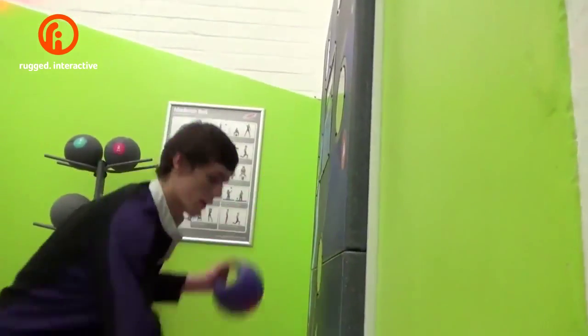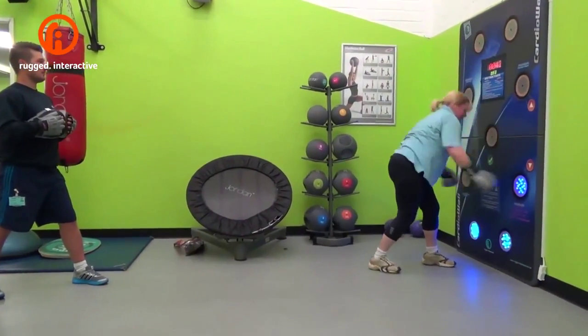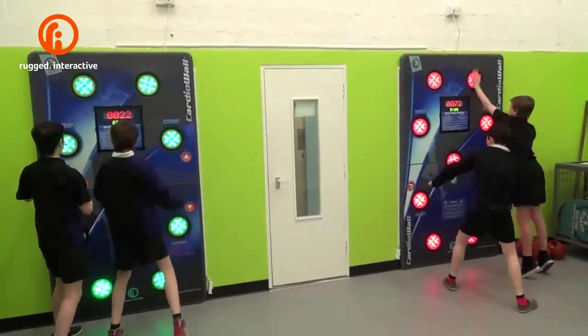When we were deciding to move into a bigger area we wanted to fill it with something different, something fun, something that was more functional. We decided that instead of having an extra five treadmills, what we would do is open up a functional area and we needed a focal point for it.